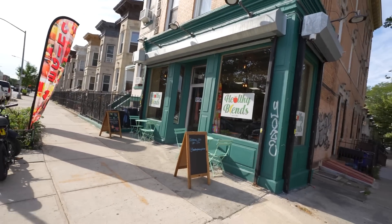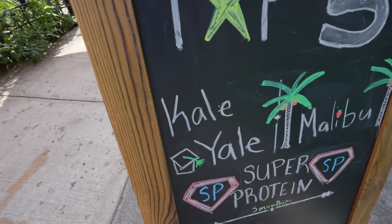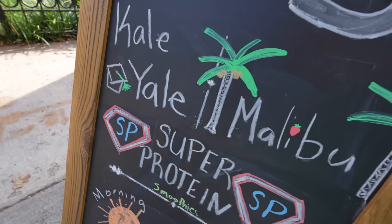The neighborhood totally changes once you get away from the train. Over here there's a juice bar right across the street from this park, and they have a kale, Yale super protein Malibu smoothie.